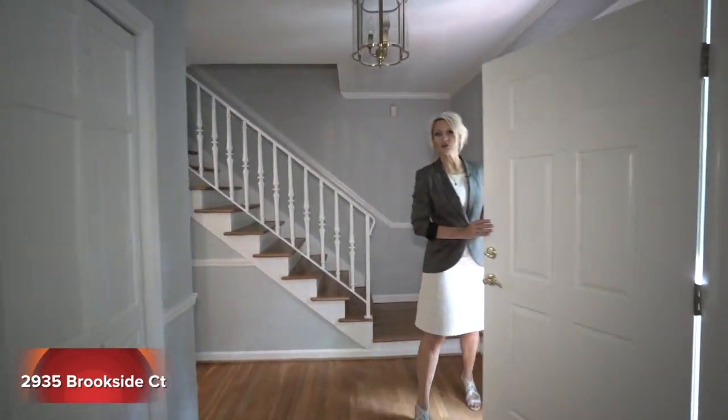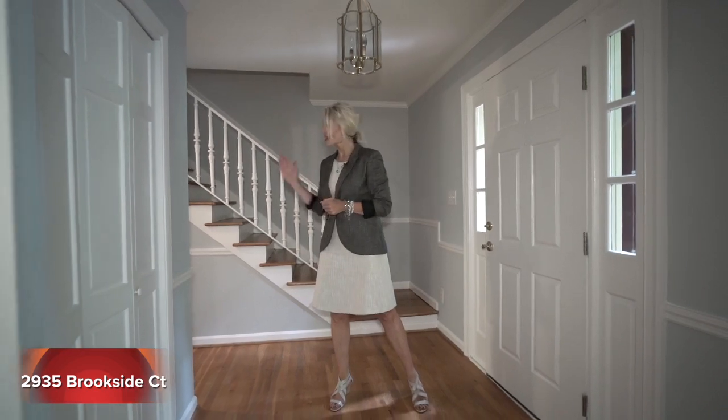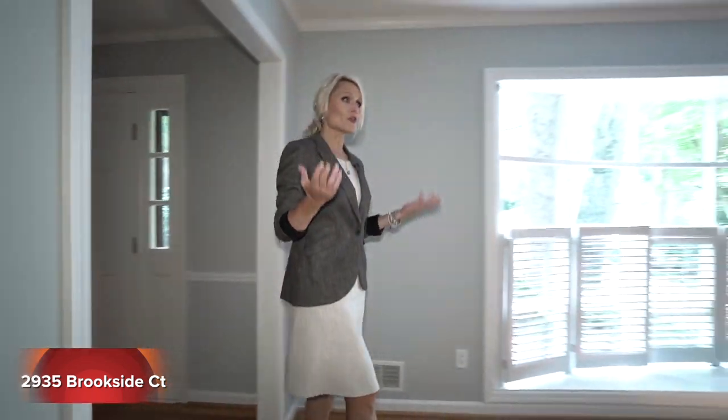As you come into the home, it's a beautiful, large foyer. We have a great size coat closet, access upstairs with our stairway behind me, as well as access to that half bath and kitchen. But first I'm going to take you through the formal living room.